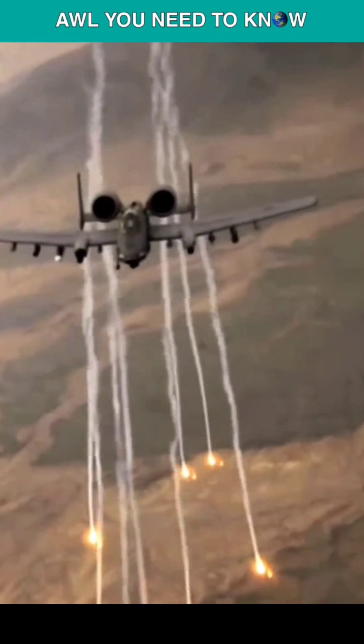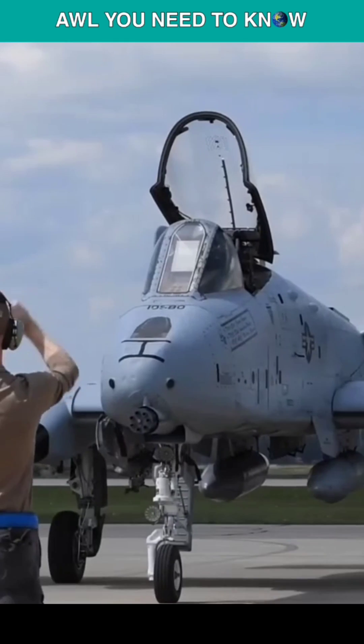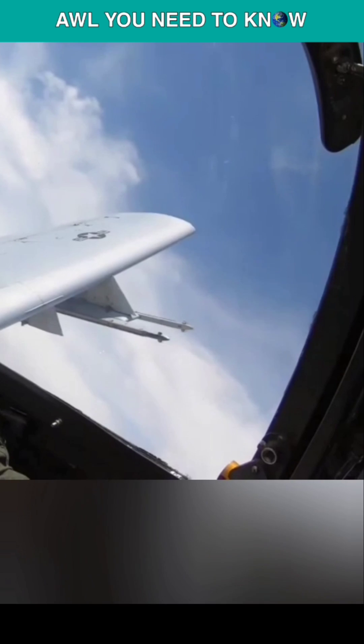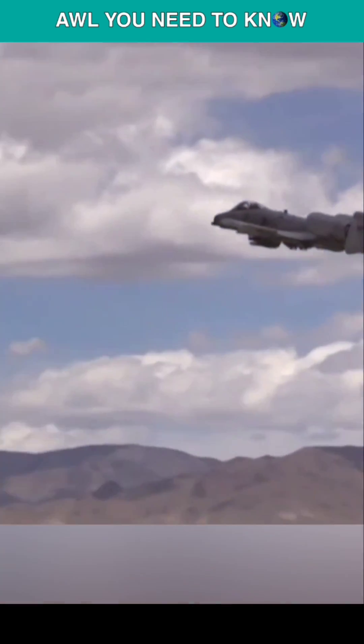Could the A-10 Warthog, aka Tank Killer, get rebooted as a stealth tank killer? For the A-10 to become stealthy, it must be difficult to spot by J-band radars and have a low infrared signature that heat-seeking missiles can't bypass. The engines are placed on top and the exhaust flows over the tail, diffusing its heat signature.